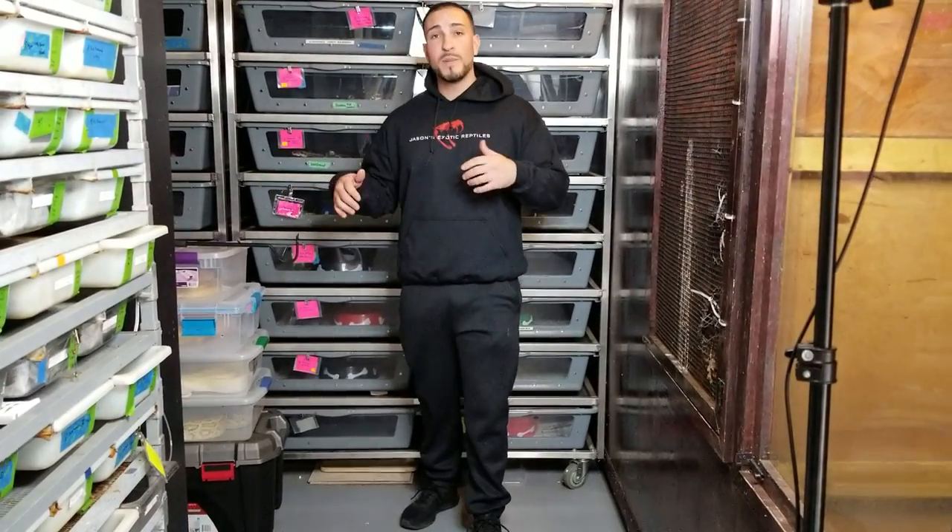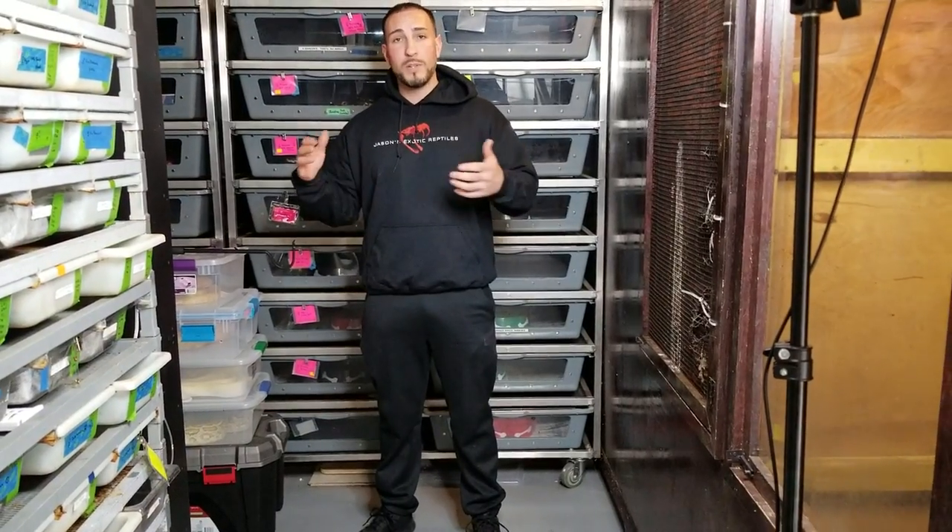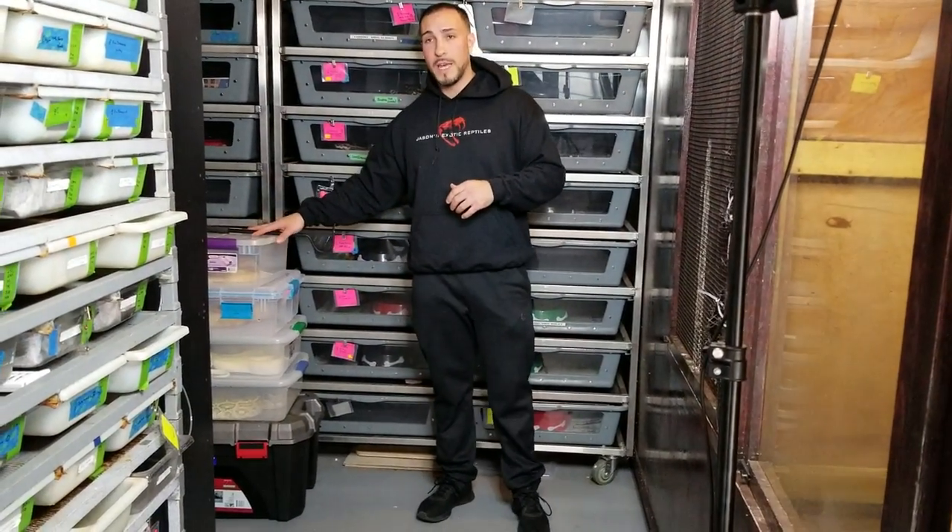What's up everybody? Jason from Jason's Exotic Reptiles. Today I'm going to cover Burmese Python growth rate. I've had a lot of questions, people asking me what do adult Burmese Pythons look like and how quickly do they get there?